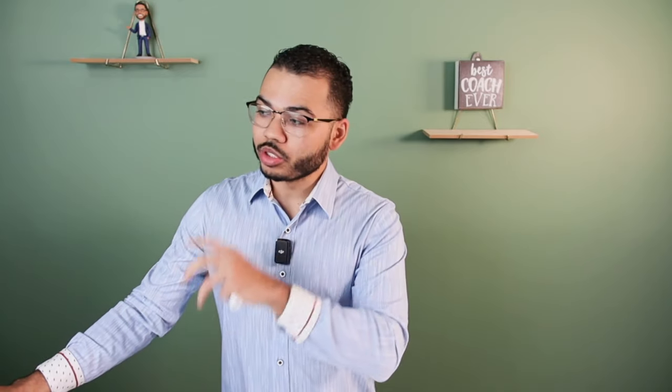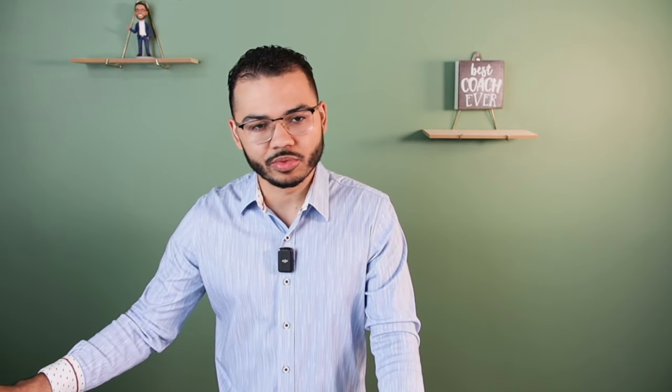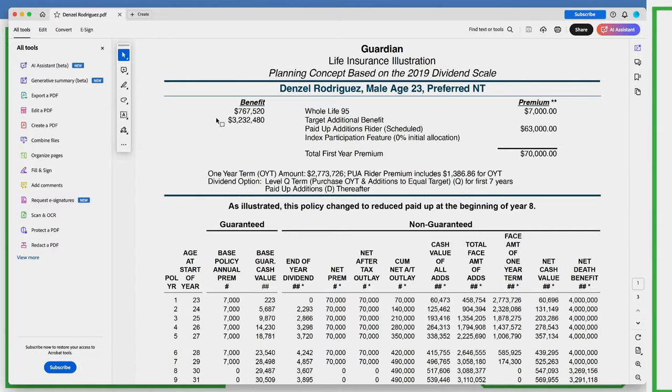We're going to look at the original illustration and then compare it to how it's actually been performing. So let's start with the original numbers — how this policy was designed back in 2019. This whole life insurance policy was established in 2019 when I was 23 years old. I'm now 28 years old in 2024, approaching my sixth year. My anniversary date is in June of 2024, and I'm recording this video in March of 2024.